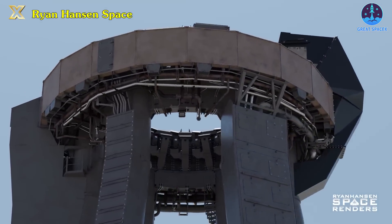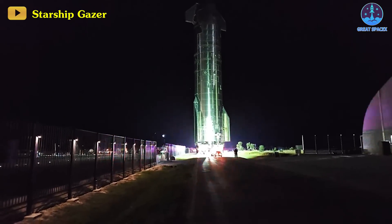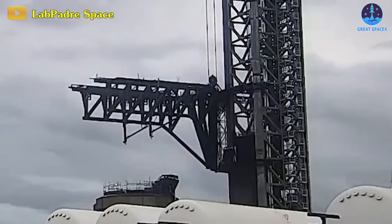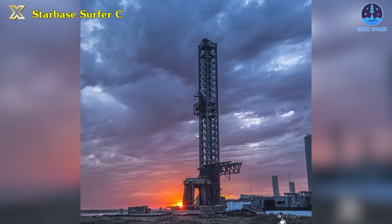This maintenance is crucial for the launch mount's operational efficiency, ensuring it performs optimally during critical phases of the launch. Expectations are that Ship 28 will head to the launch site ahead of the booster. Additionally, the Mechazilla Chopsticks, pivotal components of the orbital launch tower, have resumed their movement, gearing up for pre-launch testing for the 3rd Integrated Flight Test, or IFT-3.